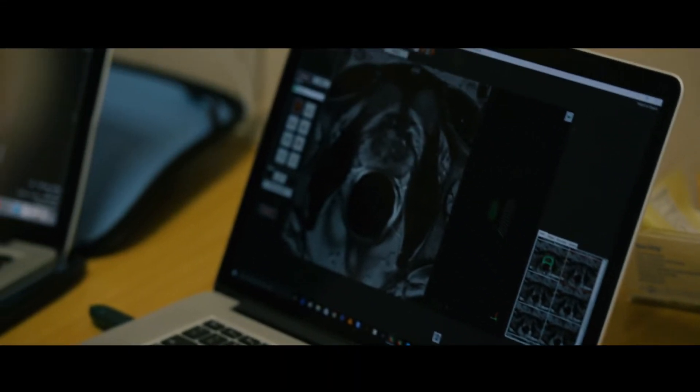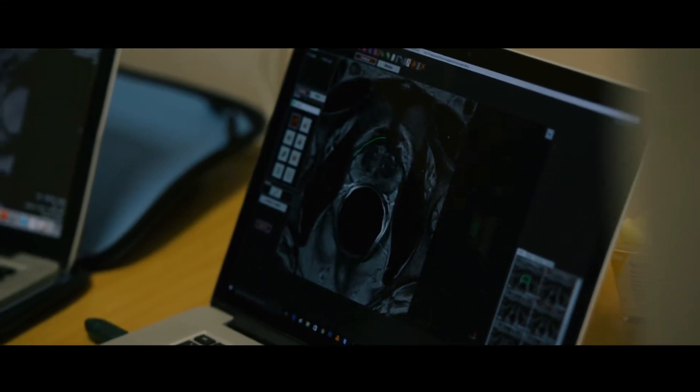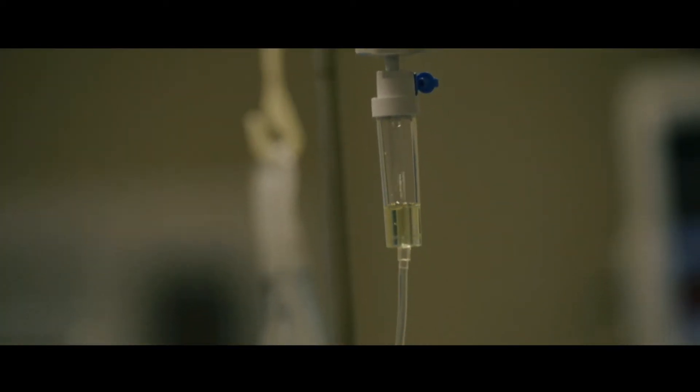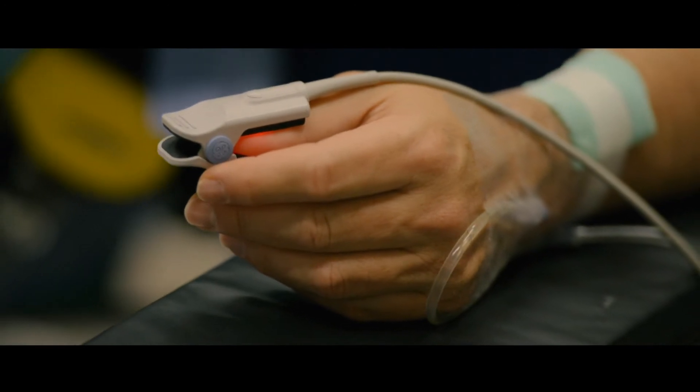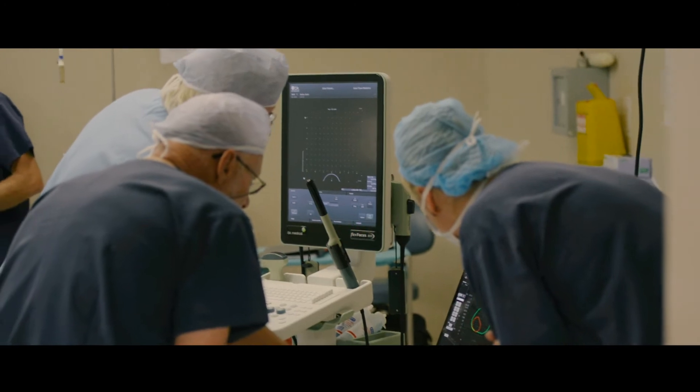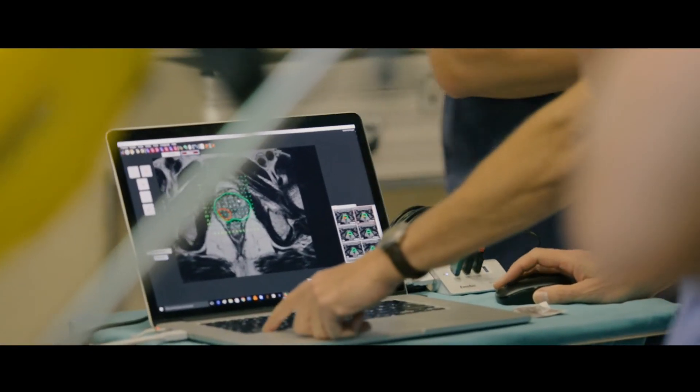BioJet is basically a software program which is loaded onto a very good graphic computer with a higher resolution screen. You would take the patient's MRI pictures of his prostate with the lesions detected and incorporate it into the software program.